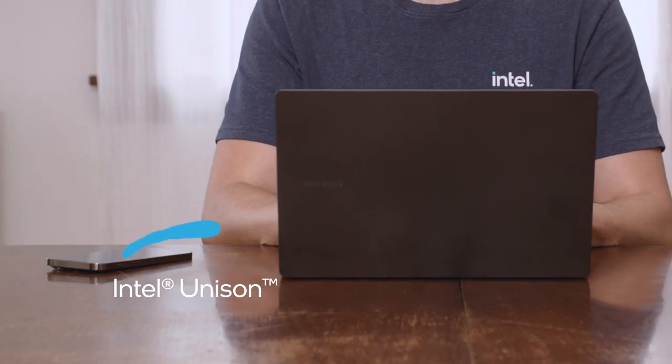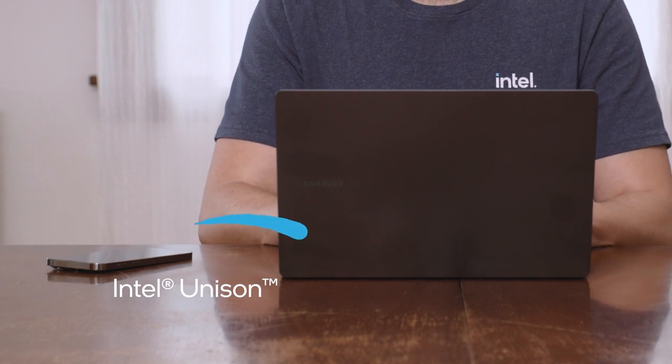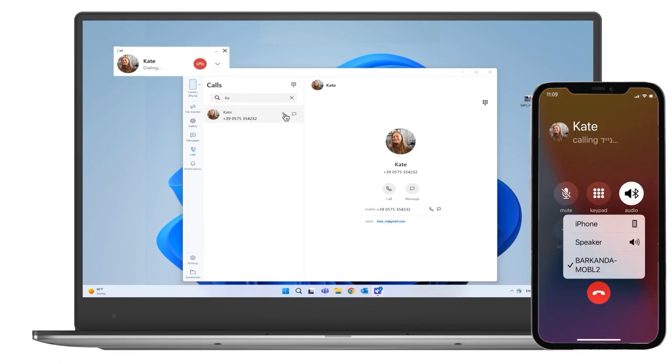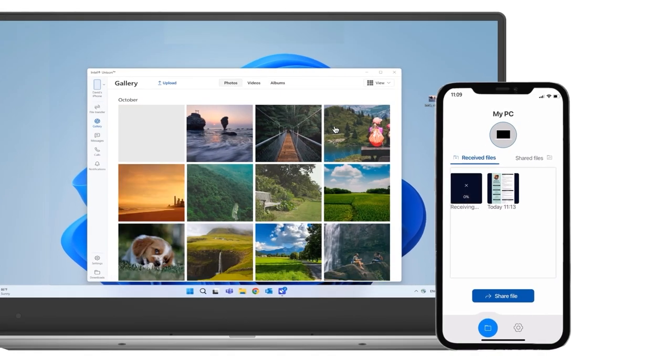Mobile devices are constant in our lives, so Evo laptops can use Unison to seamlessly connect both Android and iOS phones. You can quickly answer calls and texts from your PC, or transfer files and photos between your laptop and your phone.